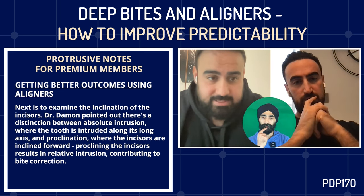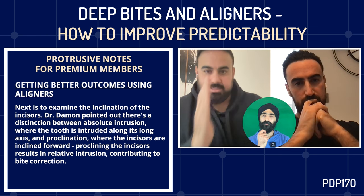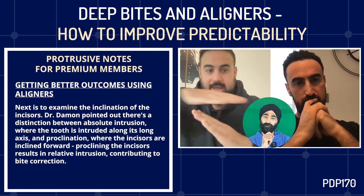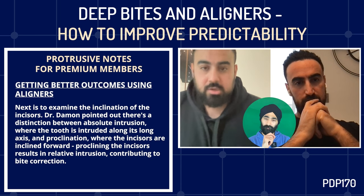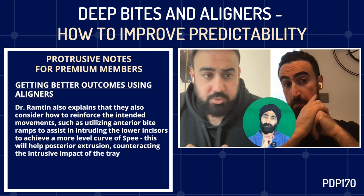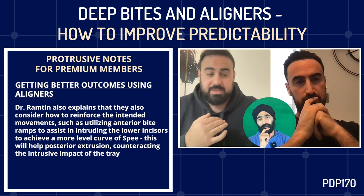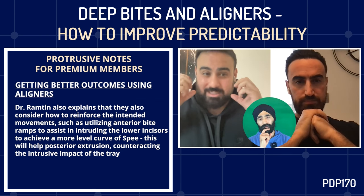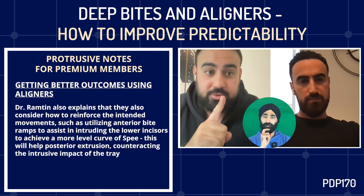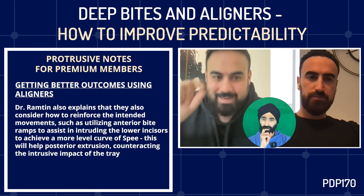We also look at the inclination of the incisors. There's a difference between absolute intrusion — intruding the tooth along its long axis — versus proclining the incisors forward, which gives relative intrusion that helps with deep bite correction. So we're looking at curve of Spee, curve of Wilson, and incisor inclination. We then look at how to support those movements — for example, anterior bite ramps. Anterior bite ramps help us intrude the lower incisors to level the curve of Spee, allow some posterior extrusion, and take away the intrusive effect of the tray.